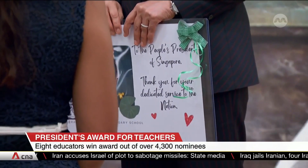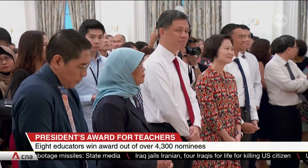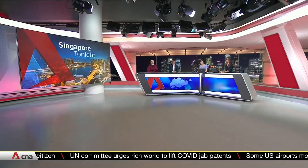They were chosen from 17 finalists. All 17 will receive a grant to attend either overseas or local conferences, seminars, or courses. We have two of this year's President's Award winners right here with us in the studio. Ms. Yang Yanqi is head of department at CHIJ Katong Primary School, and Ms. Malini Taegeson is senior lecturer in the School of Applied Science at Republic Polytechnic. Good evening and welcome to both of you.